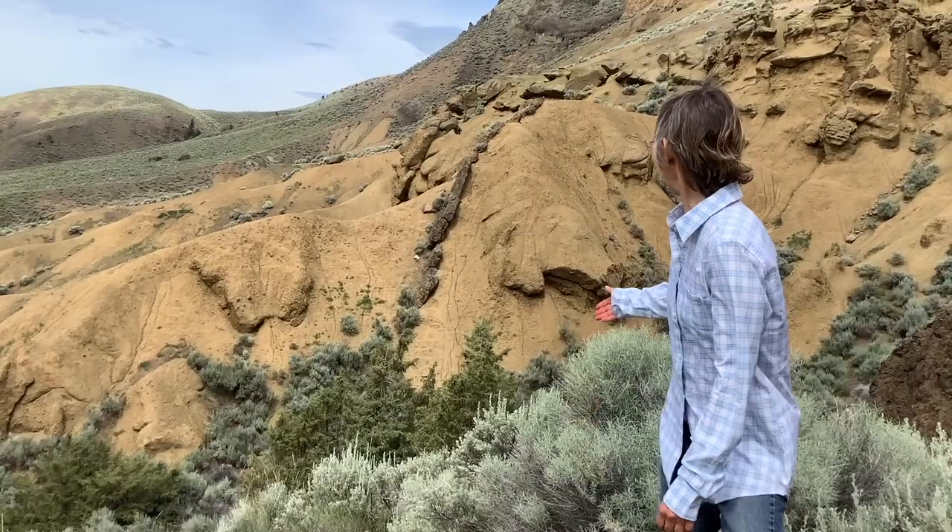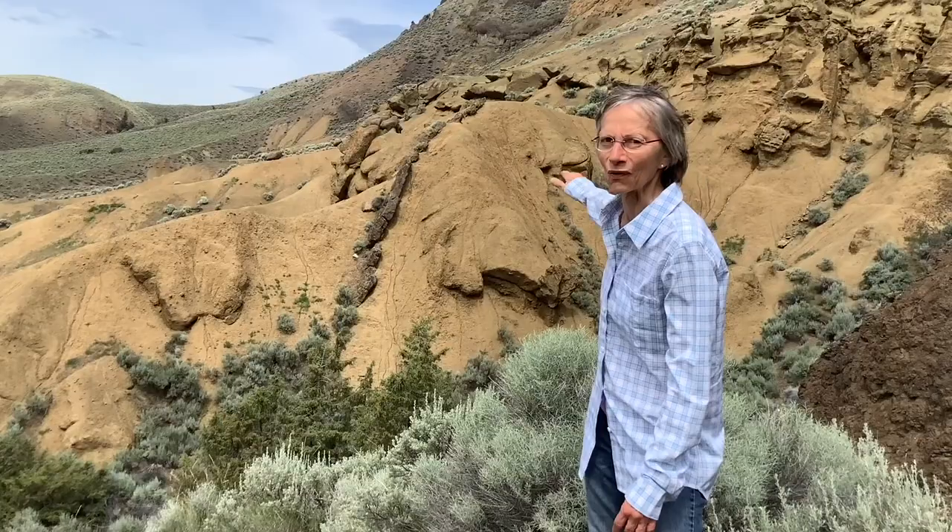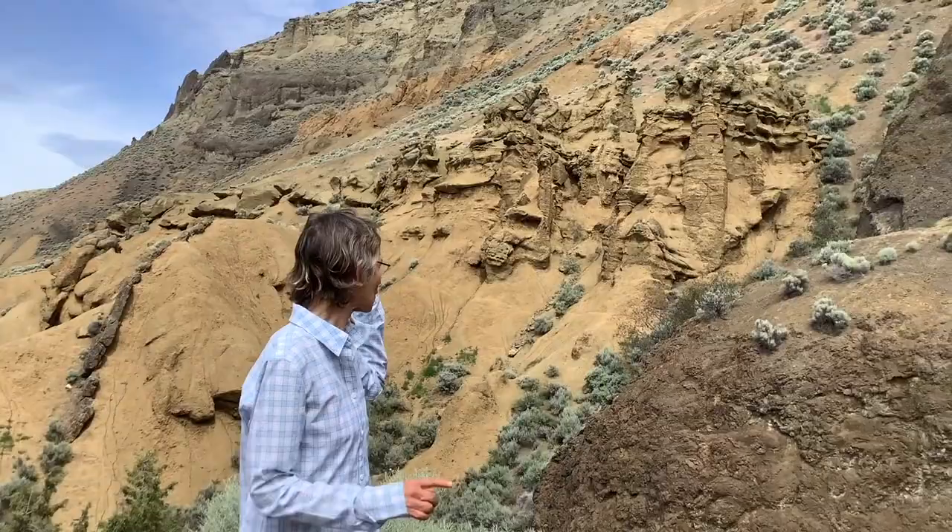We're in Lac de Bois Grasslands Provincial Park. Behind me you can see a dark tabular unit — that's a dike that's intruded into those layers of volcaniclastic rock that make up the famous Kamloops hoodoos. We're going to go down there and have a look at that interesting outcrop.